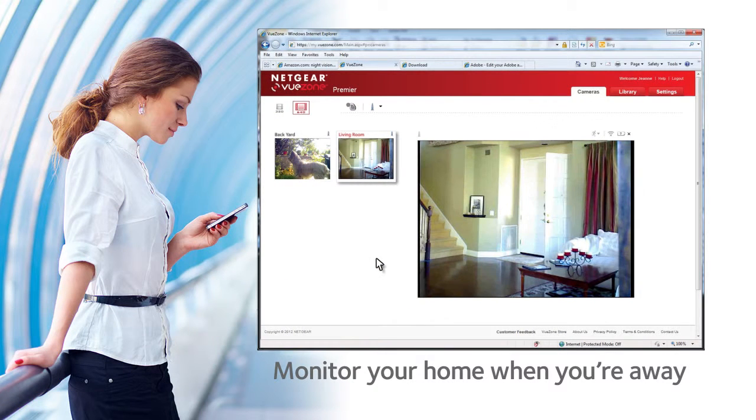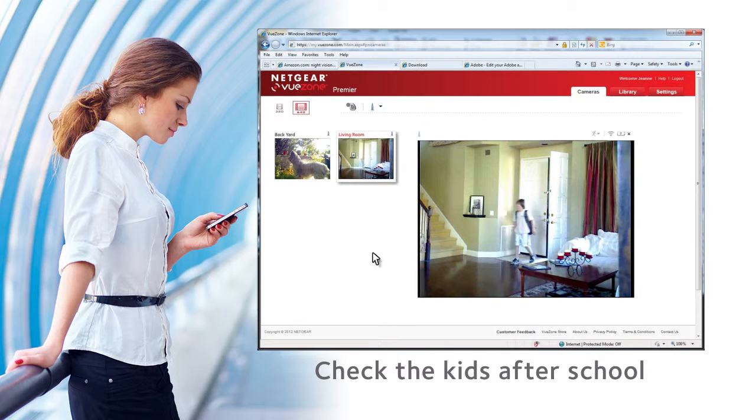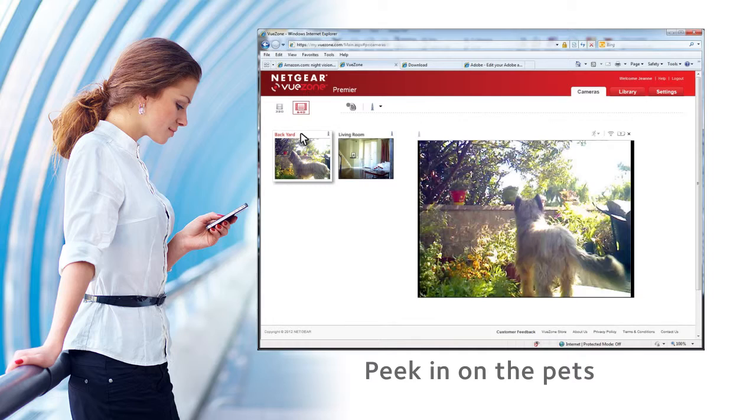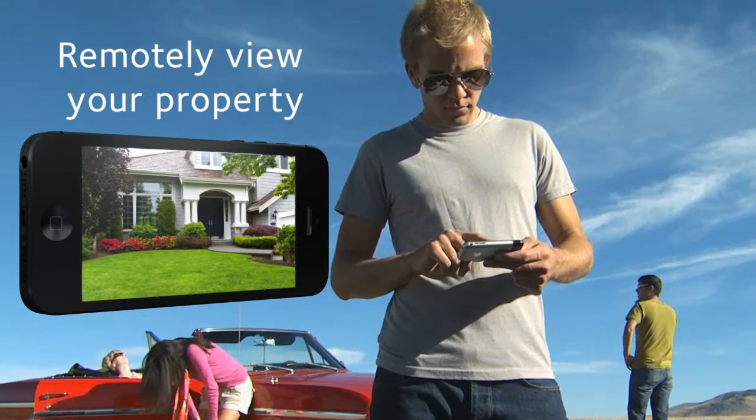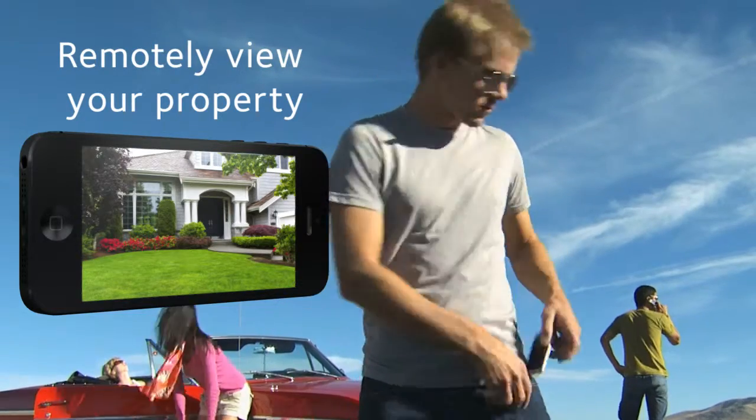Monitor your home when you are away, check in to make sure your kids are safe after school, or take a peek at your pets to see what they really do during the day. Remotely view your property from anywhere to be sure everything is safe and secure.